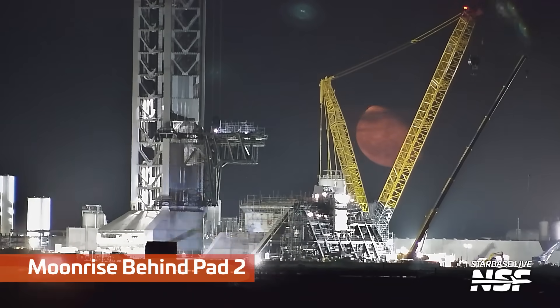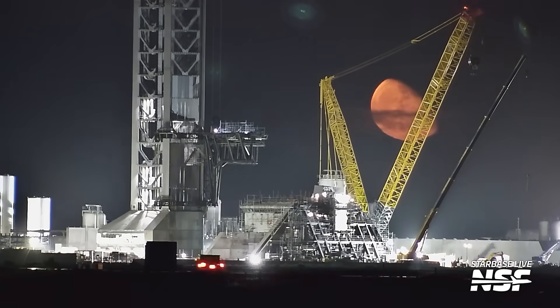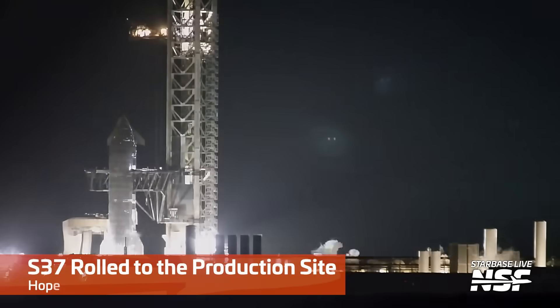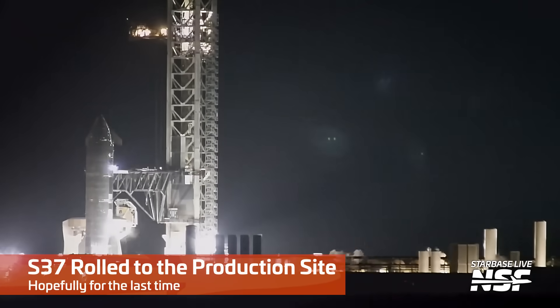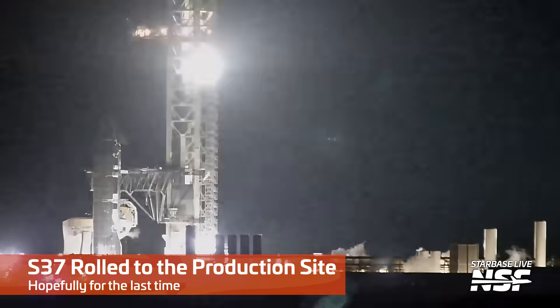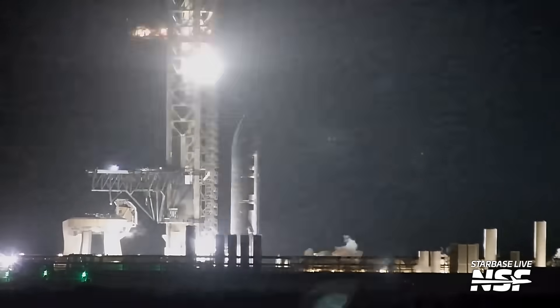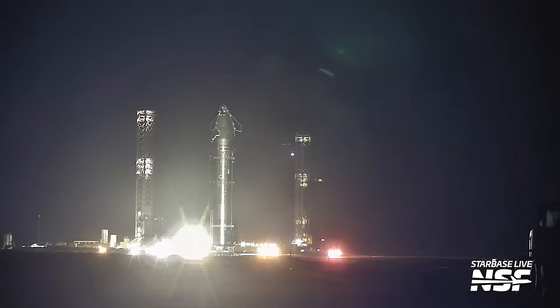Whoa! I thought that was a lens flare or something, but it's actually the moon. That is some delightful telephoto compression with the moon. So here, Ship 37 is coming back - it finished its test and they got that spin prime.